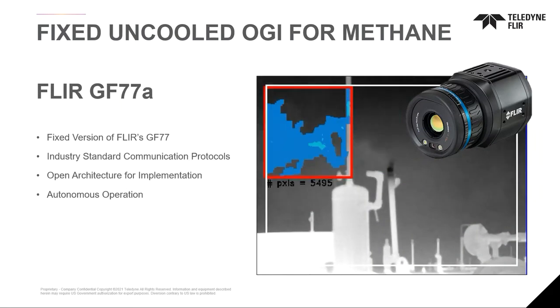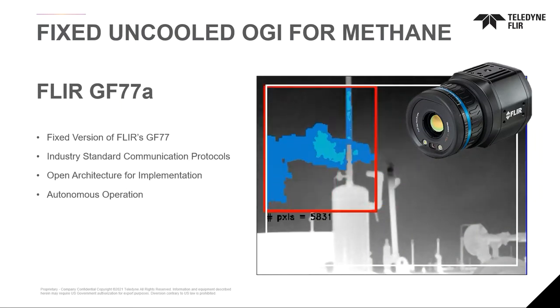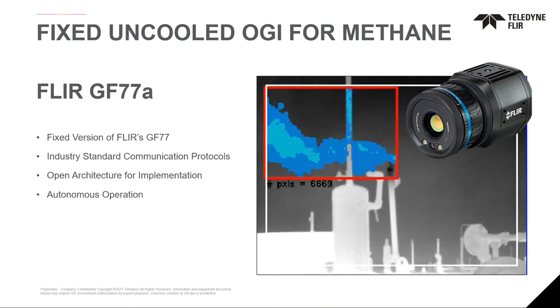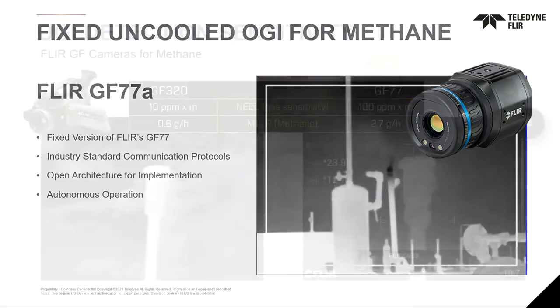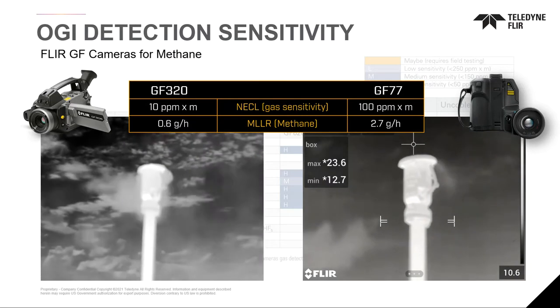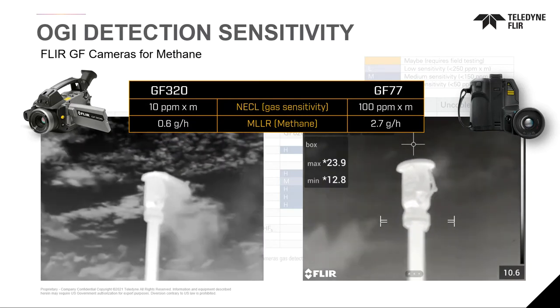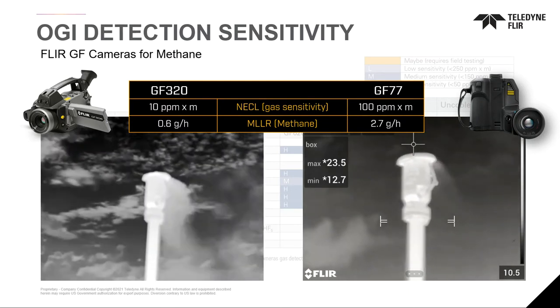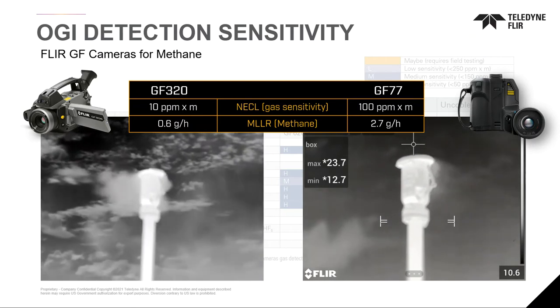We also have an uncooled solution for OGI — both a handheld and a fixed mount. This allows operators who may want to detect larger leaks that may not meet Quad OA or environmental regulatory constraints, but may have a huge impact on their ROI or environmental stewardship. The uncooled technology can still detect the same gases, but is about five to ten times less sensitive than our cooled technology, which is why it does not meet the Quad OA regulation sensitivity standards.